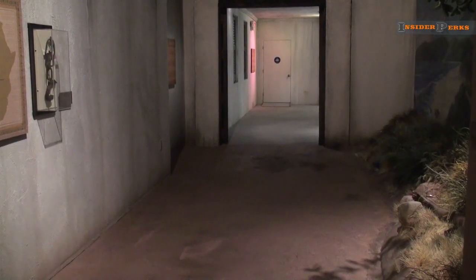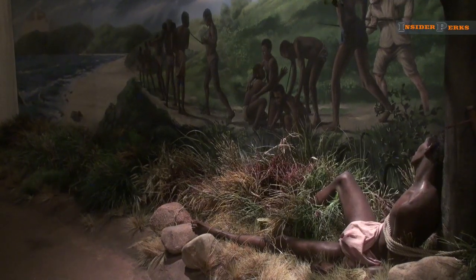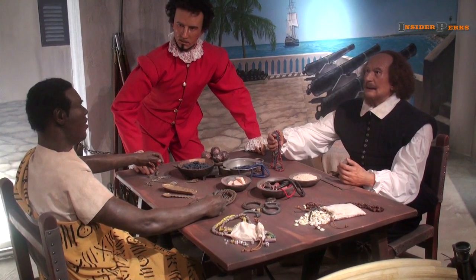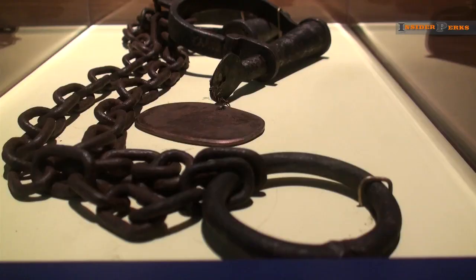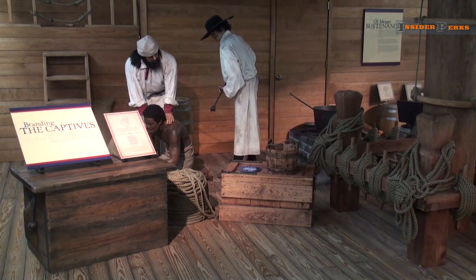From there you jump forward to one of the darkest places in the world's history, as people were taken prisoner to be part of the slave trade. Full-scale displays allow you to learn of the economics of the slave trade and to witness the harsh conditions forced upon the captives. Actual shackles used on African American captives can be seen here, as you board a life-size boat alongside them.